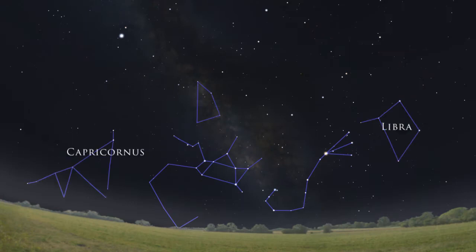Other summer constellations to our south include Capricornus, Libra, Scutum, Ophiuchus, and a few others, but these star patterns are more difficult to identify.